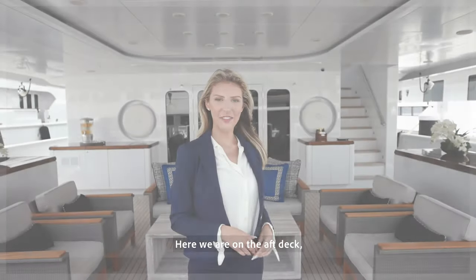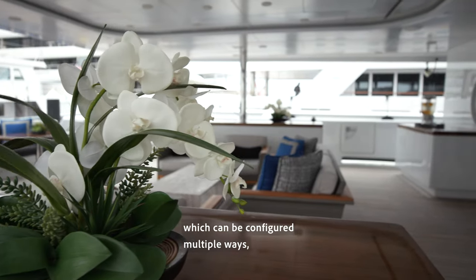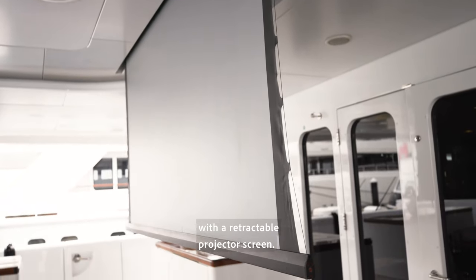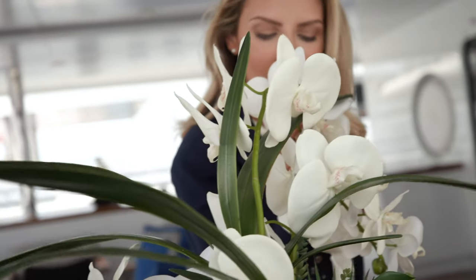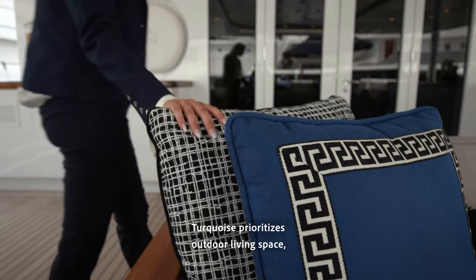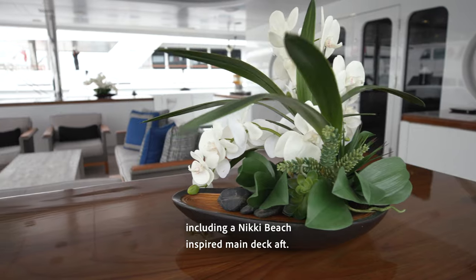Here we are on the aft deck. She has ample outdoor seating, which can be configured multiple ways, and one unique feature is an outdoor cinema with a retractable projector screen. Turquoise prioritizes outdoor living space, including a Nikki Beach-inspired main deck aft.